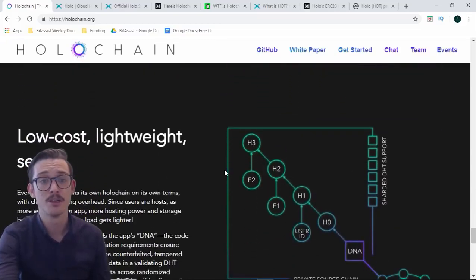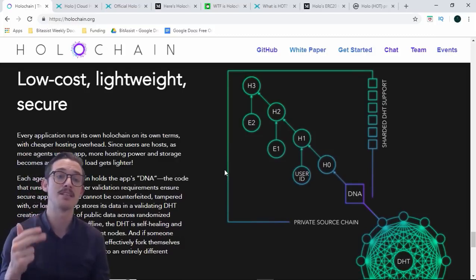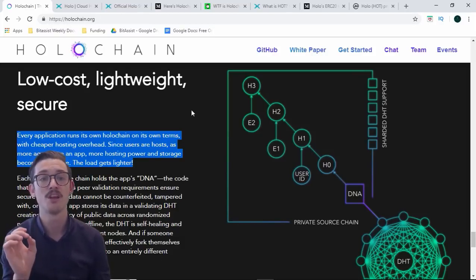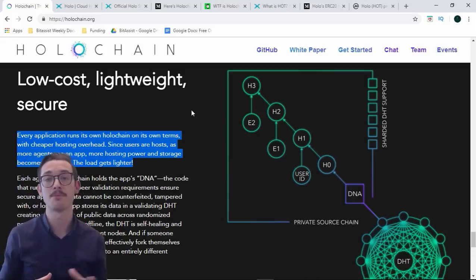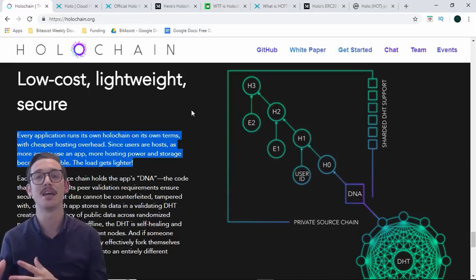Moving on to how the application is run: it's low cost, lightweight and secure. Every application runs on its own blockchain on its own terms with cheaper hosting overhead. Since users are hosts, as more agents use an app, the more hosting power and storage becomes available — the load gets lighter. So with more people that join the network, with more agents that use it to run dApps or HAPs, the cheaper it gets and the easier it gets to compute.